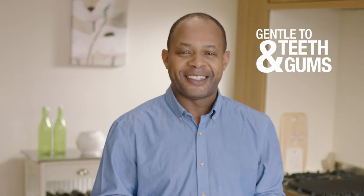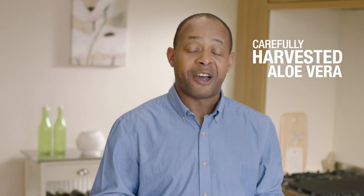This tooth gel is gentle to teeth and gums and contains no fluoride. Instead it contains natural ingredients including our carefully harvested aloe vera and our famous bee propolis, perfect for that extra sparkle.